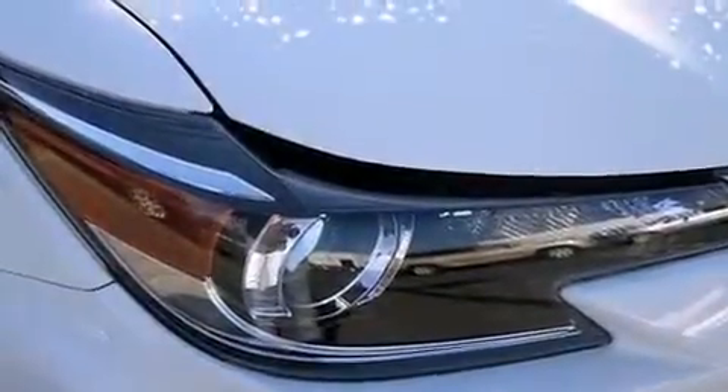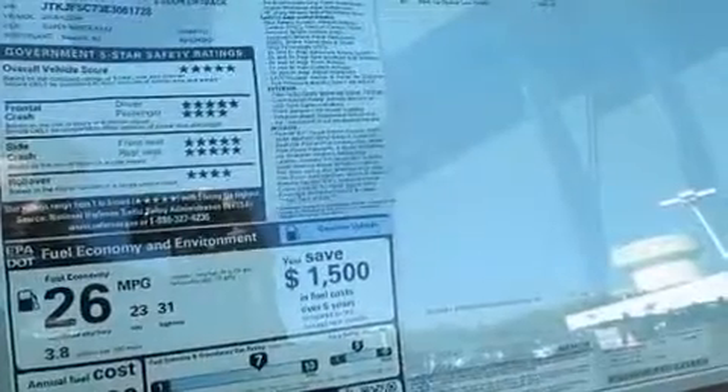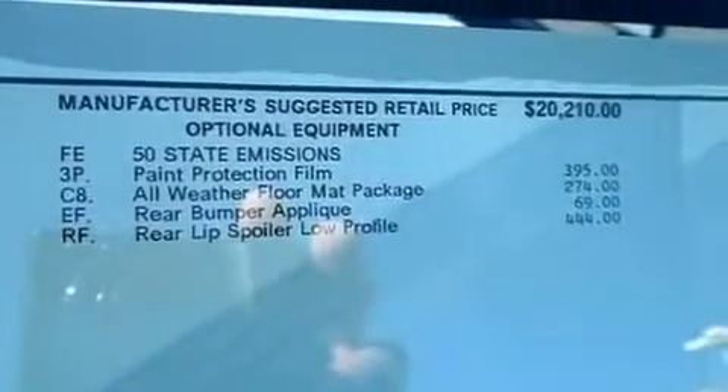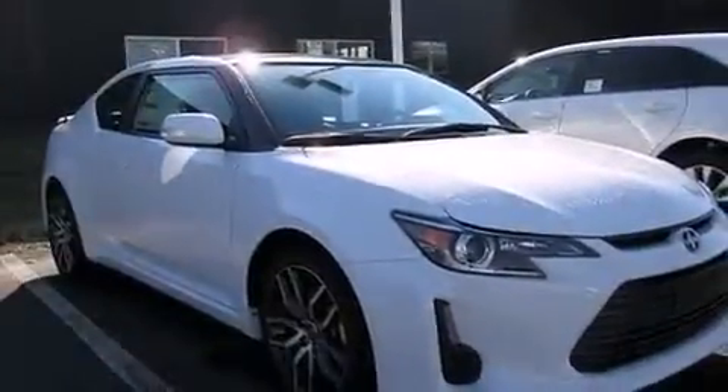The following features are also included: air conditioning, a pass-through rear seat, cruise control, a CD player, a leather-wrapped steering wheel, rear curtain airbags, a first aid kit, steering wheel mounted controls, full power accessories, and an auxiliary power outlet.